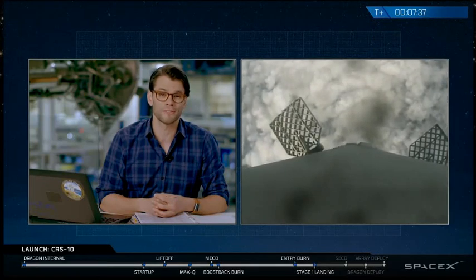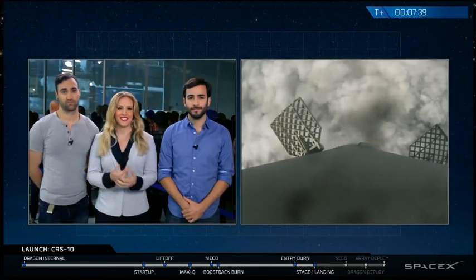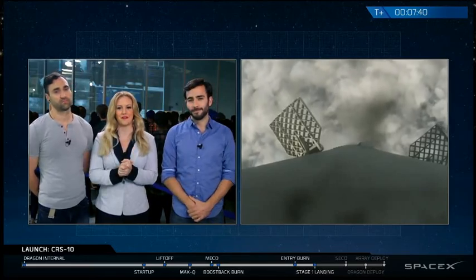It's coming back to Earth, and everything is looking good to go. So you've got some footage there of the booster as it comes back down. We're waiting for the landing burn to begin very soon.